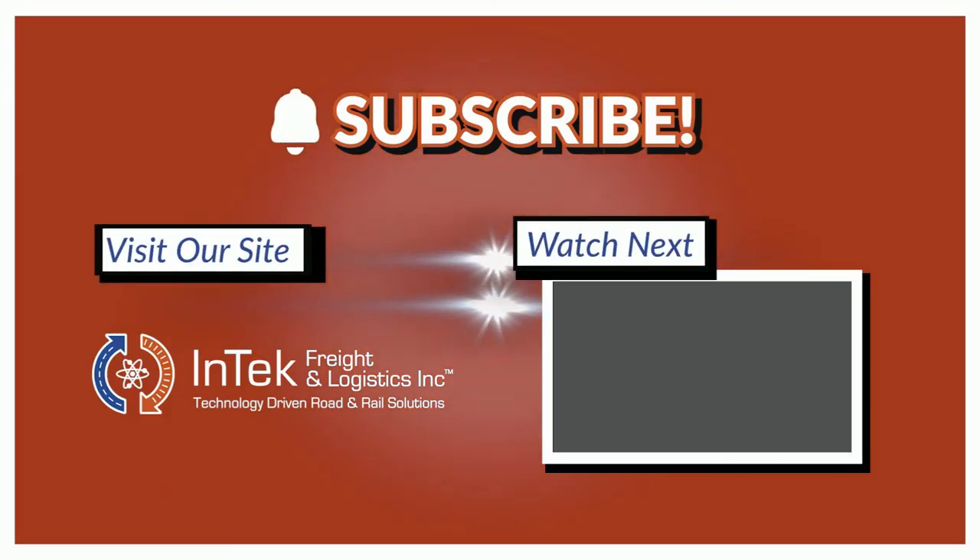Please do give us a thumbs up below and subscribe to this channel to get future videos first. Thanks very much for watching.